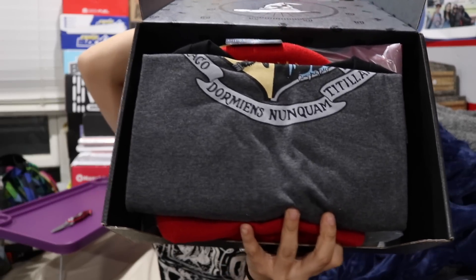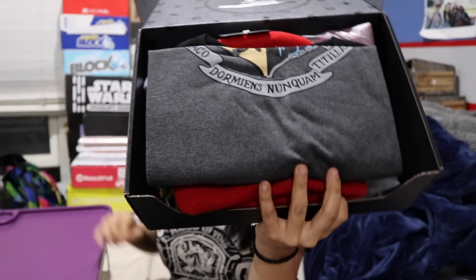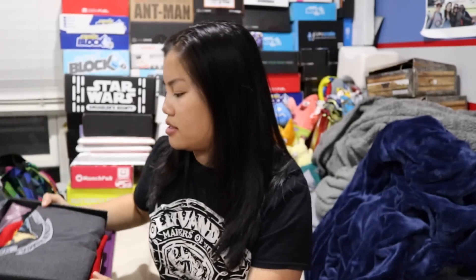Once you cut the tape and open up the box, this is what you're going to see. I believe I picked Gryffindor when I signed up. I might eventually change that, but Gryffindor is my main house. Slytherin is my secondary house, but I want to stick with what's true to me for a while until we figure out what's going to come in this box. I'm going to save the shirt for last.